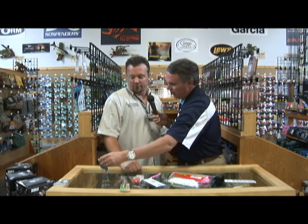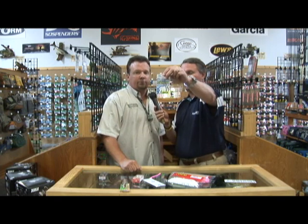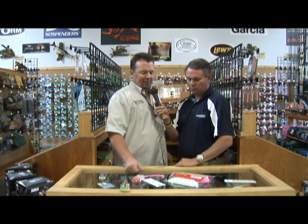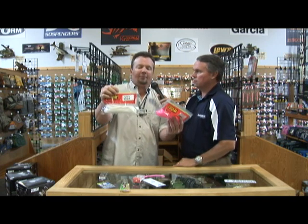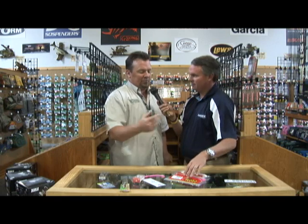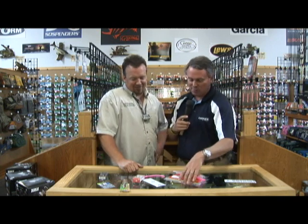We've got a few over here — a shad wrap and some of these Gamakatsu hooks. Something in a 5-0, and these little floating worms, which the floating worm is one I've been waiting to come alive for a while. It's one of my favorite ways to fish — a 5-0 hook with a floating worm, that's just a cool way to fish. Zoom's got a bunch of them; we've probably got 30 colors in the store right now. Zoom seems to be the crowd favorite, and they always do a great job.